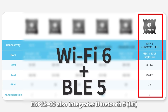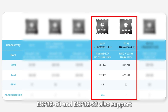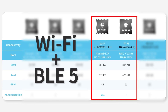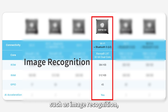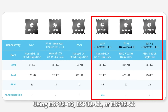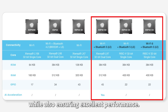ESP32C6 also integrates Bluetooth 5 for long-range communication based on advertising extensions and coded PHY. ESP32C3 and ESP32S3 also support Wi-Fi and Bluetooth 5. ESP32S3 further supports AI acceleration, enabling high-performance applications such as image recognition, voice recognition and voice wake-up. Using ESP32C6, ESP32C3 or ESP32S3 as a WNIC provides a superior yet cost-effective Internet access to your system, while also ensuring excellent performance.